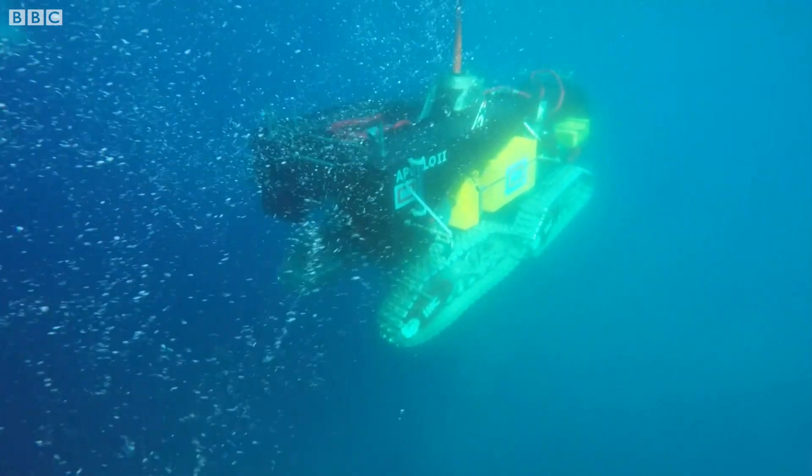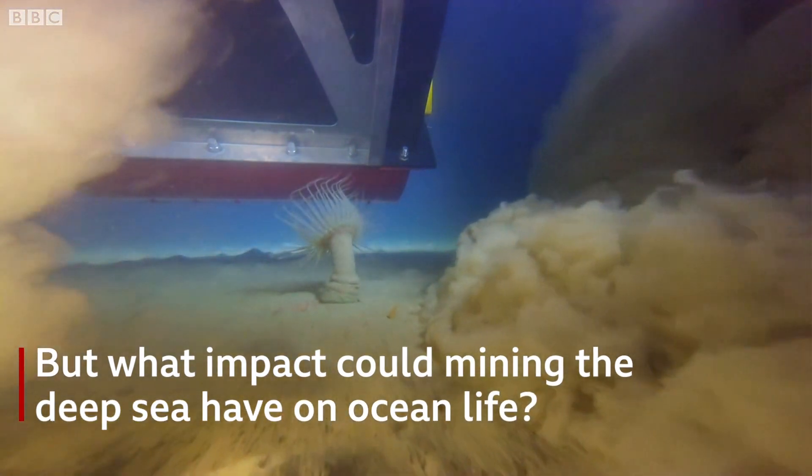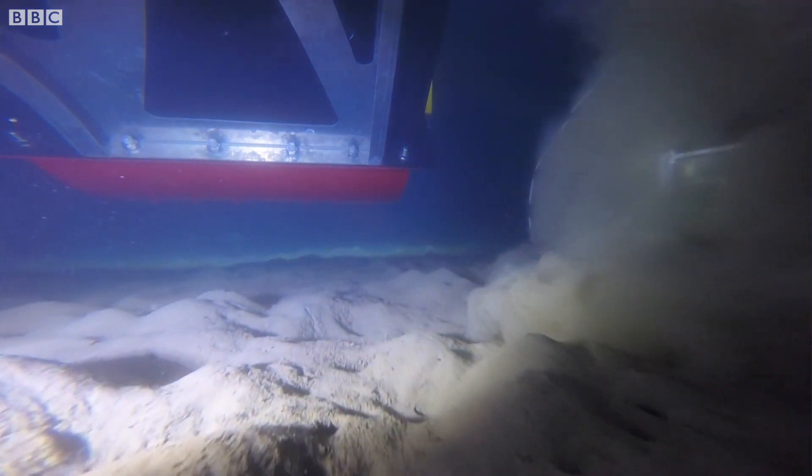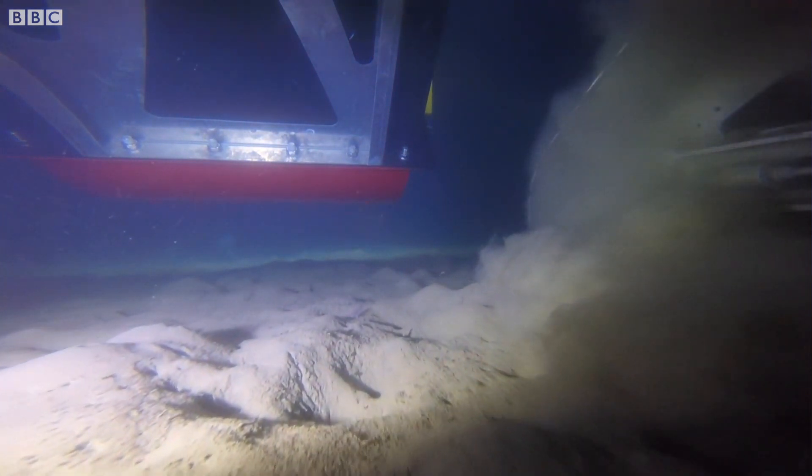And there's a lot of it in the ocean. In the deep Pacific, at four or five kilometers depth, there's hardly any material in the water, so the water is crystal clear. But if you then make a massive plume, a cloud of sediment, all the animals that are living there are not used to it.